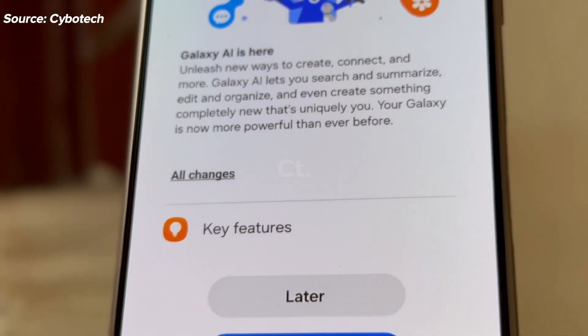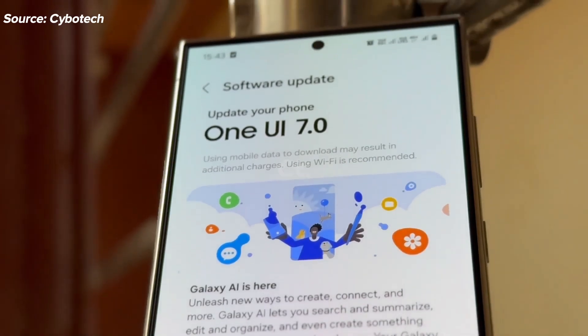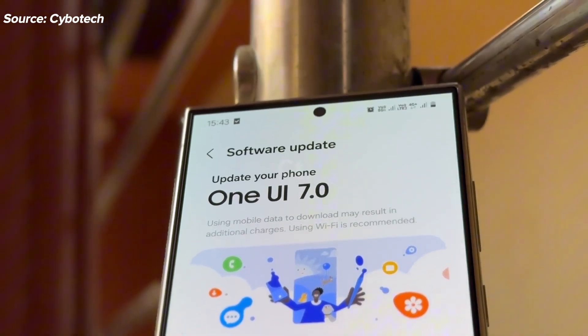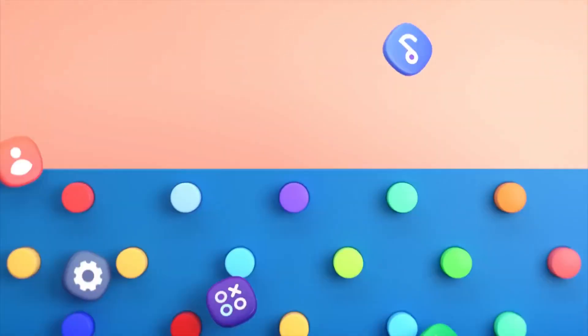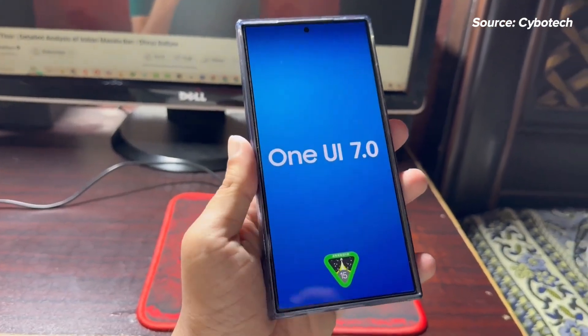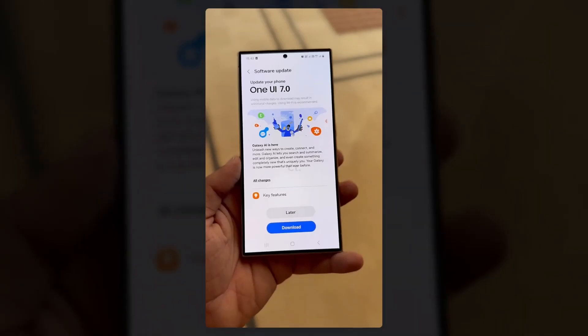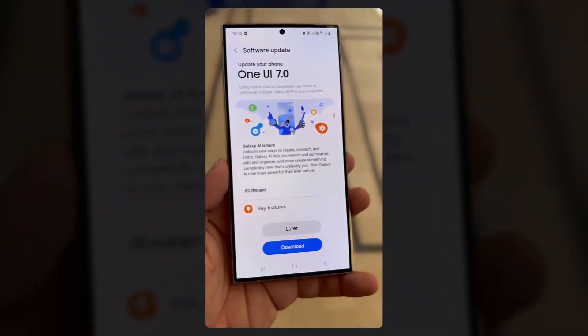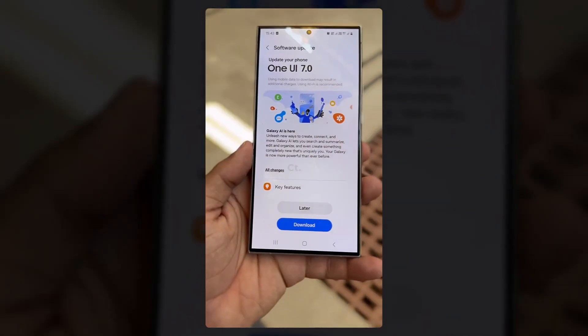Samsung has a busy schedule ahead for software updates on its Galaxy phones and tablets. They need to release the Android 14-based One UI 6.1 on older foldable devices, and possibly non-foldable ones as well if rumors are accurate. Additionally, they have the Android 15-based One UI 7.0 updates to roll out. Despite these pending updates, leaks and rumors about the Android 15-based One UI 7.1 have already begun to surface.